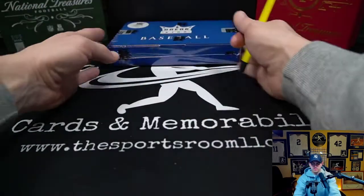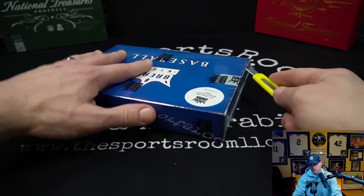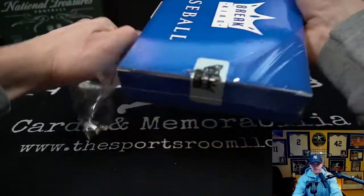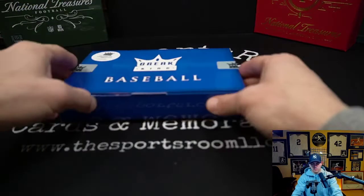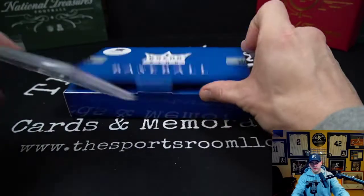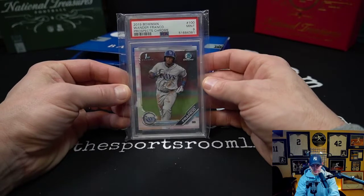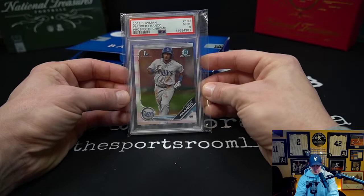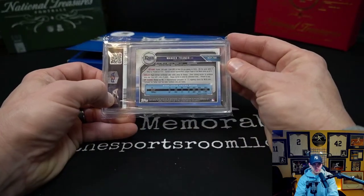Both boxes so far at the $600 price point have been meh. Last box — let's see some heat. Oh, there we go, a little something. PSA 9 Wander Franco prospect chrome, first Bowman, 2019 Bowman. I wish I had a 10 in there, but I am not complaining with this guy's stuff right now — that is cool.